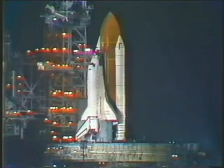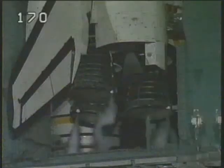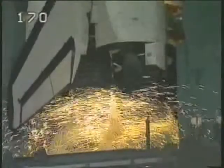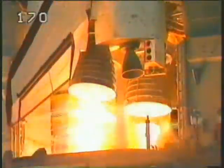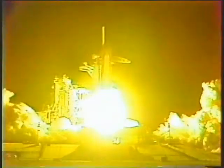T-minus one minute and counting. T-minus 20 seconds. T-minus ten, nine, eight — we have a go for engine start — five, four, three, two, one — we have ignition! We have liftoff of Discovery on the second mission to planet Earth research flight.